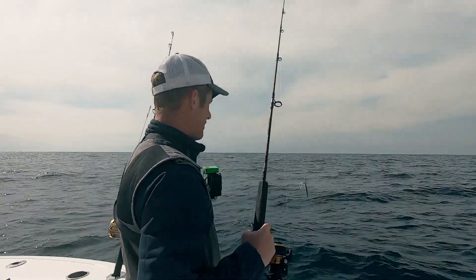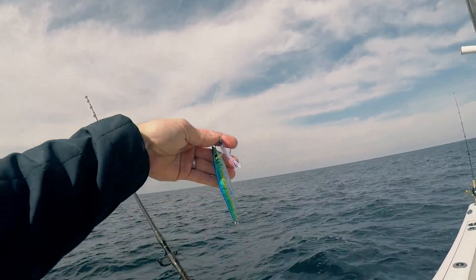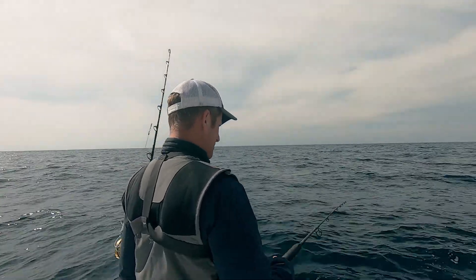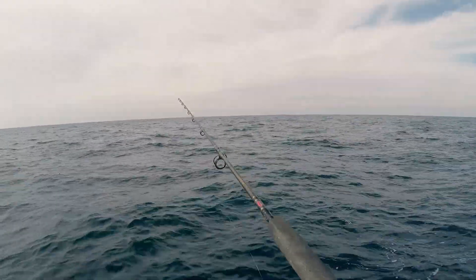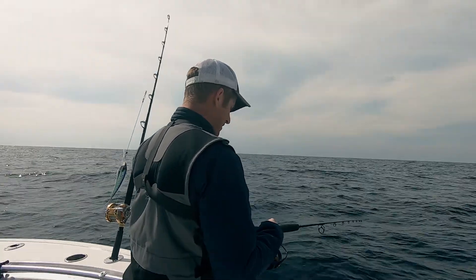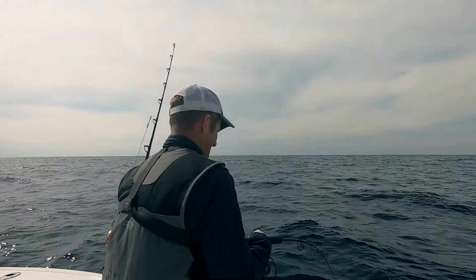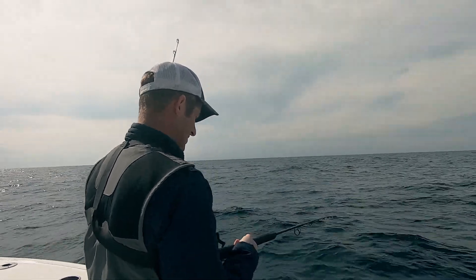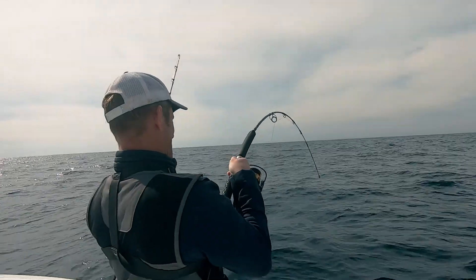Let me give this a shot — it's kind of a mahi color on the jig. You'll see how fast I'm working this jig. We're in the mid-60s water temperature way out here, and water temperatures kind of dictate how fast you work the jig. We're just gonna burn this straight up as soon as it hits the bottom. I don't know if you saw that stop but it sure stopped.